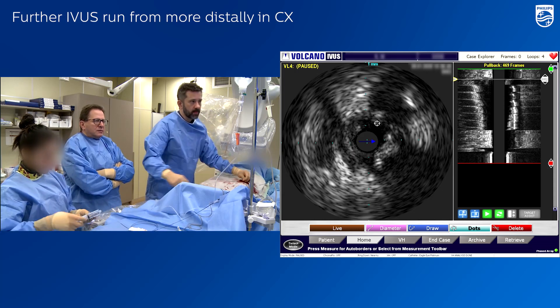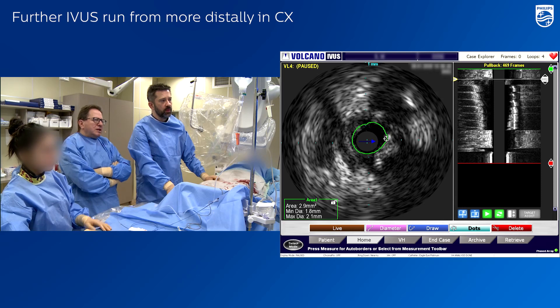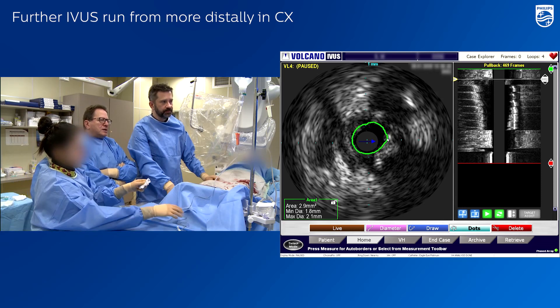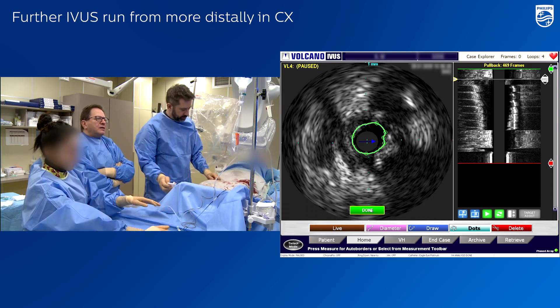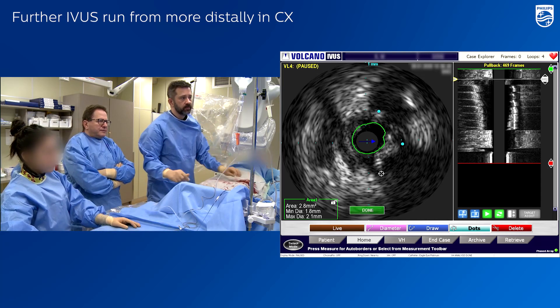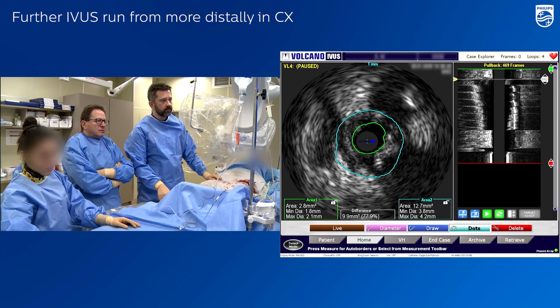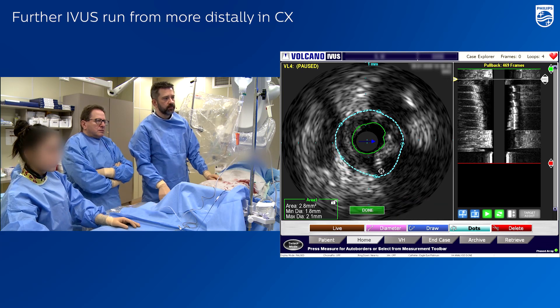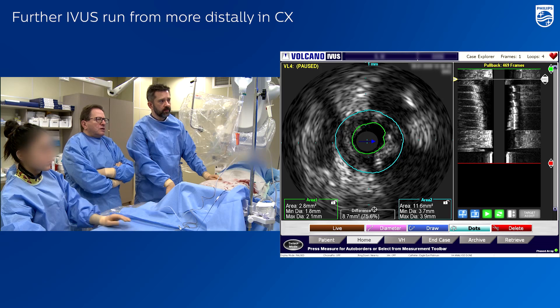Please calculate the lumen. It's a little bit more — from 11 to 12 — but it is below three square millimeters. Can you calculate the vessel size as well? So this is almost a 4.0 vessel.